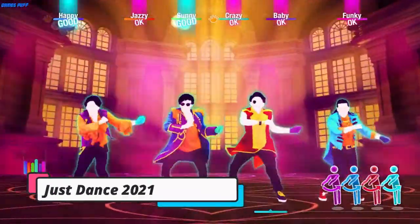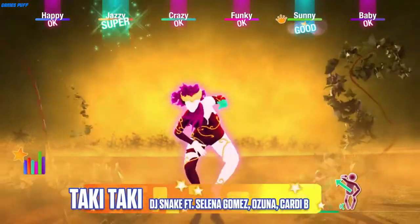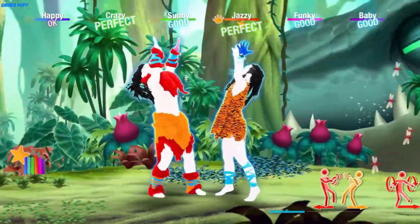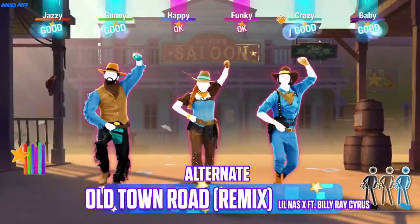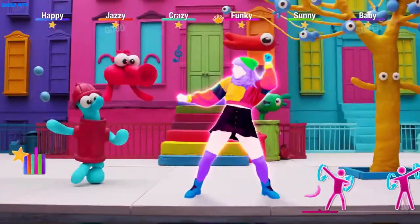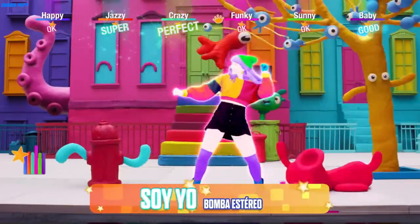Next on our list of best exercise games for Switch is Just Dance 2021. Just Dance has been a staple in the motion control and fitness genre for over 10 years. Not much has changed with Just Dance 2021, but the new songs and refined controls feel better than ever. Either playing solo or with a friend, you need to match the choreography on the screen — the better you dance and the more accurate you are, the better your score will be.